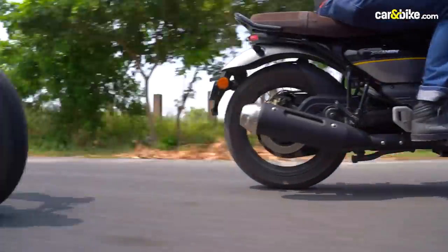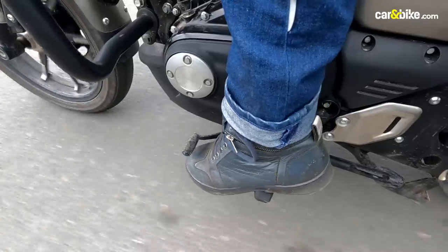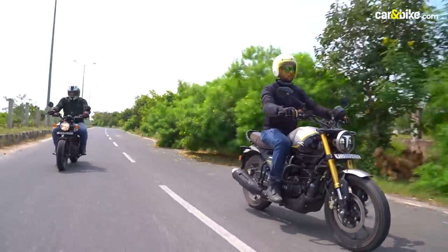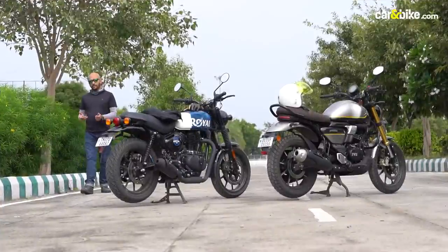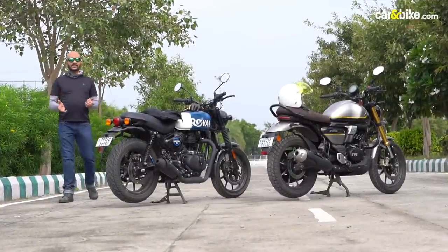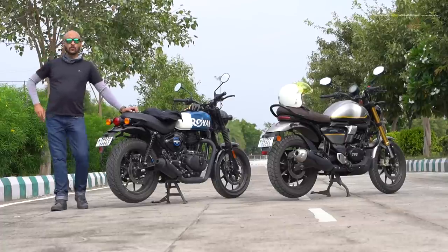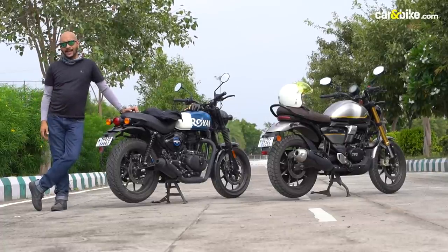For someone looking for an option between the two, our advice would be to take a test ride of both back-to-back and only then make a decision based on personal choice. Both these bikes are very good products, each with its own strengths and character. In fact, you cannot go wrong choosing one over the other, and in many ways you could say this comparison is a tie.